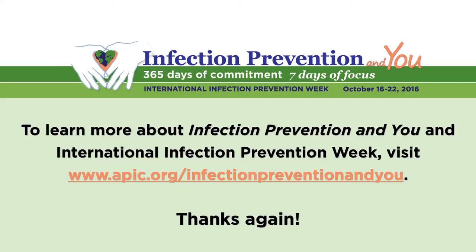That's great information, Tim. Thanks so much for taking the time to be with us today. To learn more about Infection Prevention and You and International Infection Prevention Week, visit www.apic.org/infectionpreventionandyou. Thanks again.